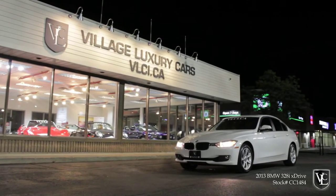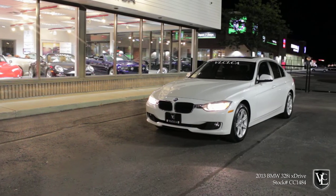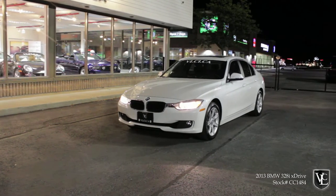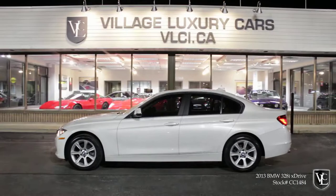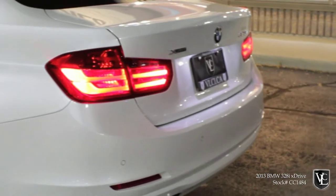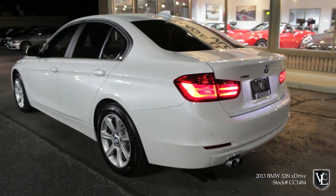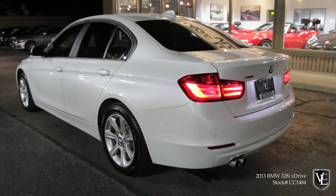You don't want to typically mess with a good thing. It wouldn't be far-fetched to call the BMW 3 Series a legend, as it has collected countless accolades, a devoted customer base, and excellent sales during its previous generations. It has consistently been the benchmark for which all others in its price segment are judged. In other words, it's a big deal when the new 3 Series is introduced.